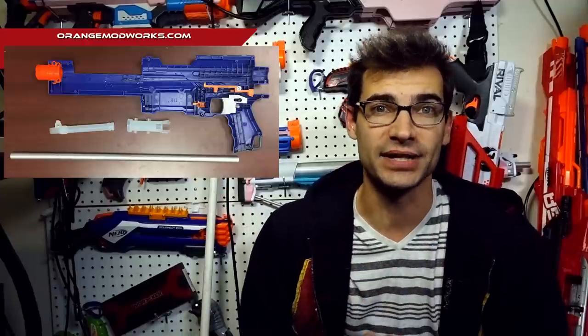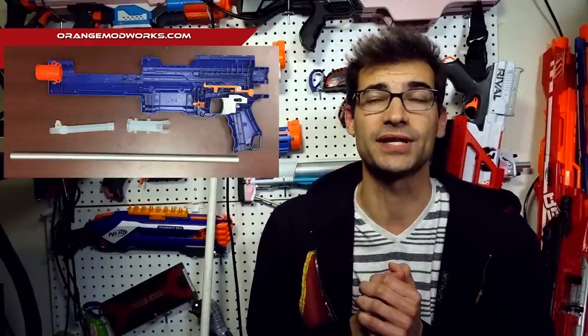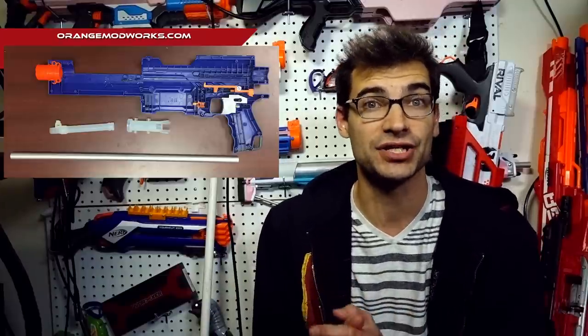Diving right in, we've got Orange Modworks with some new parts in their workshop line. This is a new EAT pusher breach and it is SLA printed like the longshot parts we saw before. It's definitely interesting that they are adding and expanding, and it's good to see that they're really working on this new ecosystem of theirs. They do have another installation and product use video, which is good to see.